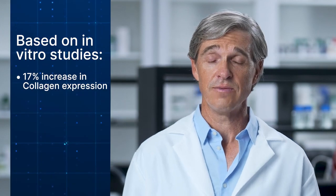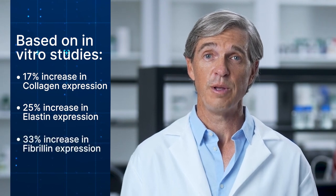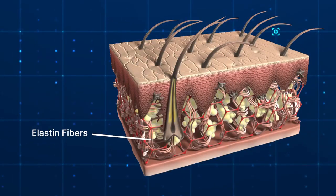Thanks to this joint work, we discovered one exciting candidate that showed many benefits in our lab testing, such as a 17% increase in collagen expression, a 25% increase in elastin expression, and a 33% increase in fibrillin expression. Fibrillin is a protein that helps with the formation of your elastic fibers, like the elastin in your skin.